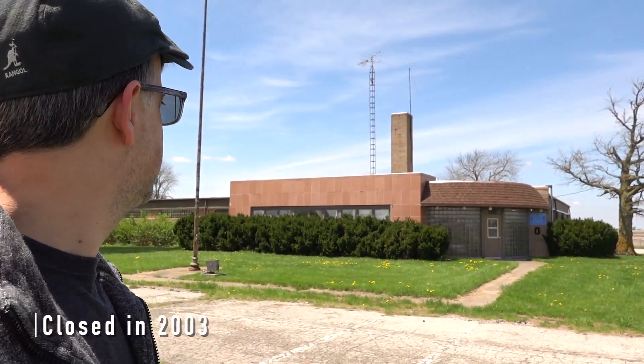This retired police station has a secret. What do you think it is? Looks like a radio station today.